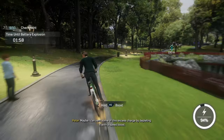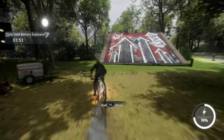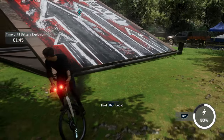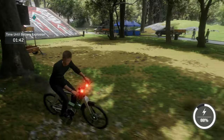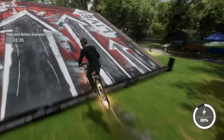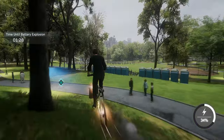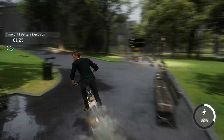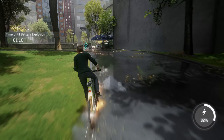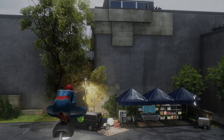Maybe I can vent some of this excess charge by depleting it with a speed boost. The bridge is blocked. I've gotta get over there somehow. Woo-hoo! Phew. That was a close one. The battery will safely drain.